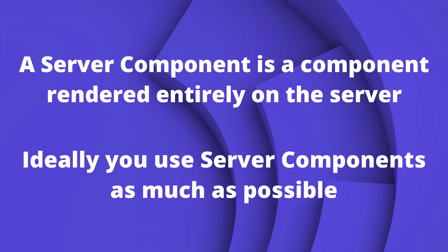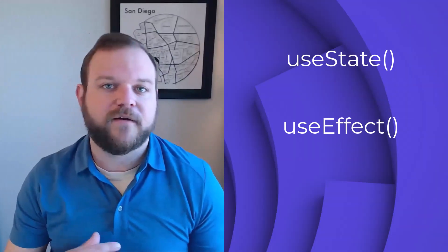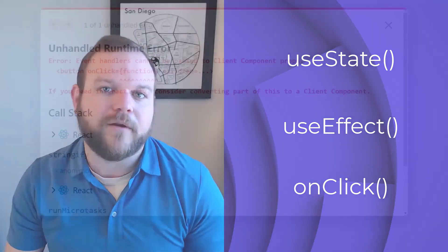Server components are great, but they can't do everything. Specifically, they cannot contain client interactivity — a component built and rendered by the server cannot contain client code. For example, useState, useEffect, and onClick all cannot exist inside a server component. Next.js does a great job of showing you an error if these sneak into one of your server components, and you'll learn quickly what can and cannot be done inside a server component.